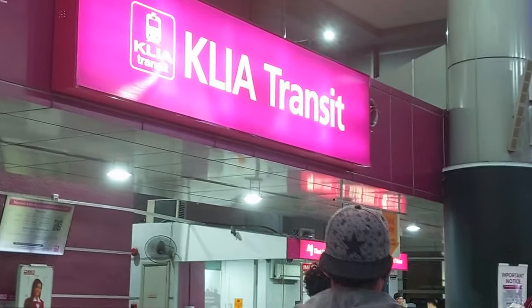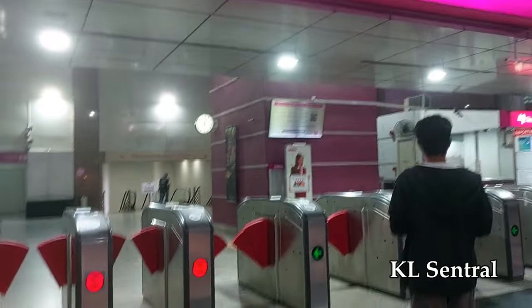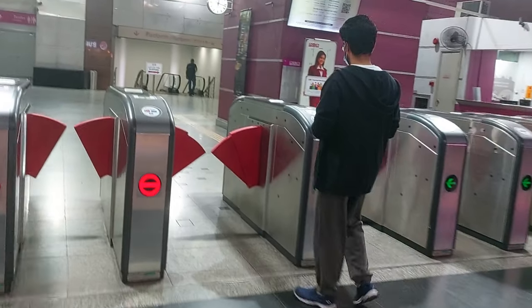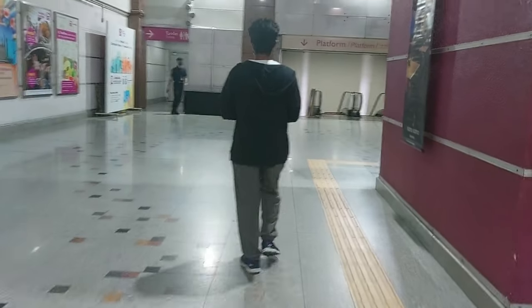First, let's explore the KL Transit line. The KL Transit line starts from KL Central and it costs 14 ringgit to Putrajaya Central per person. If you're a tourist, you can buy tickets online from the KLIA Express website. We use our normal Rapid KL card to travel.